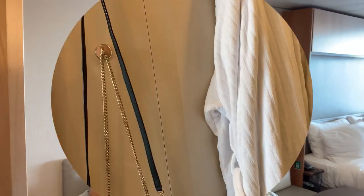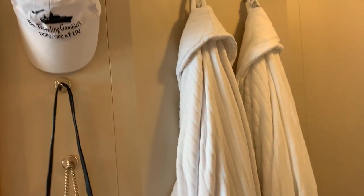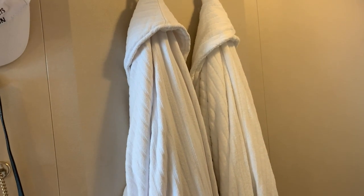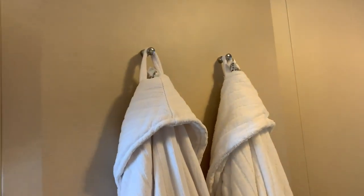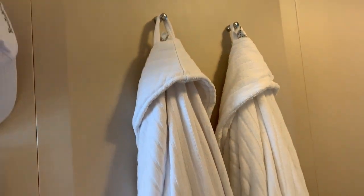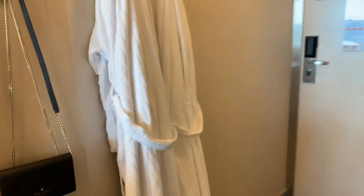As promised, here are our pro tips for making your cabin more organized. The first tip is I take the bulky robes out of the closet to free up space and hangers. There are two hooks on the wall here just opposite the bathroom door and I hang the robes there — they are out of the way and right outside the bathroom door.